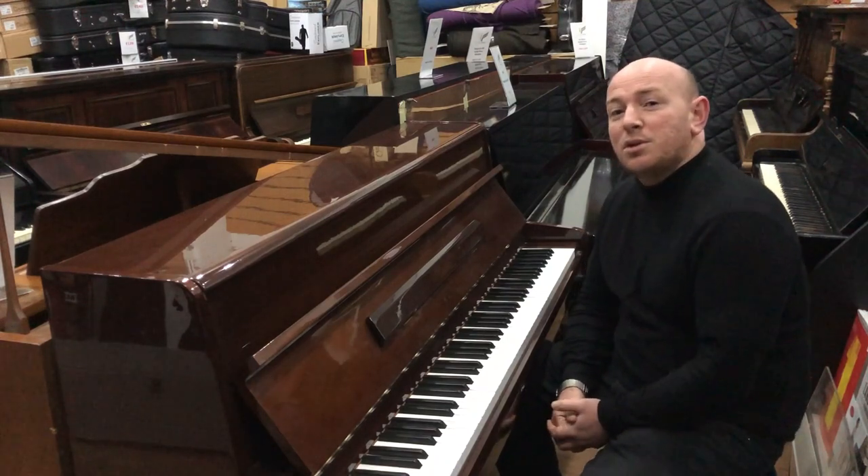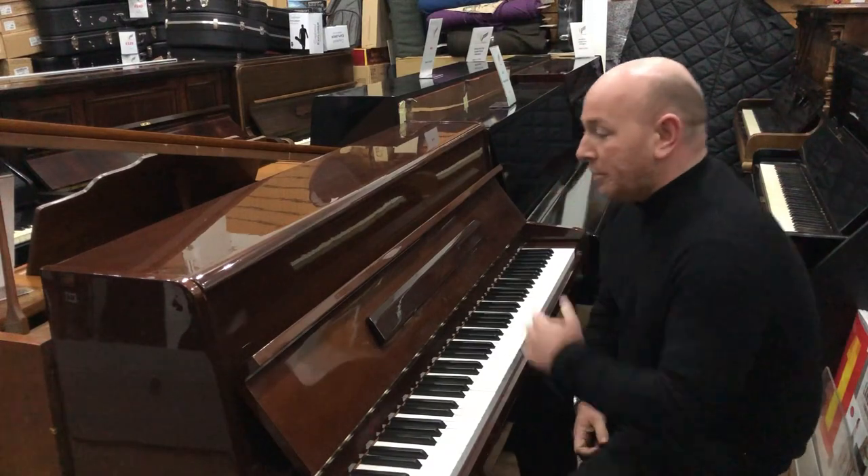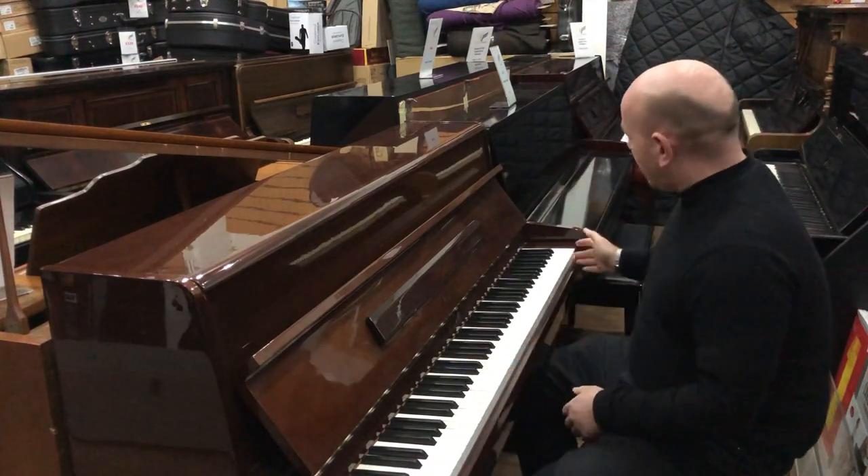Hello and welcome to SherwoodPhoenix.co.uk. This is a lovely, kawaii, upright piano in a mahogany polyester case with an 88-note keyboard.